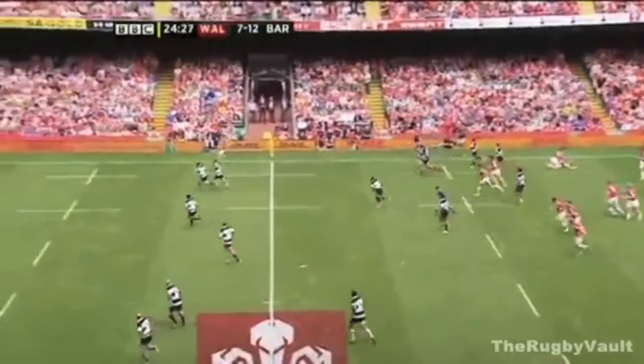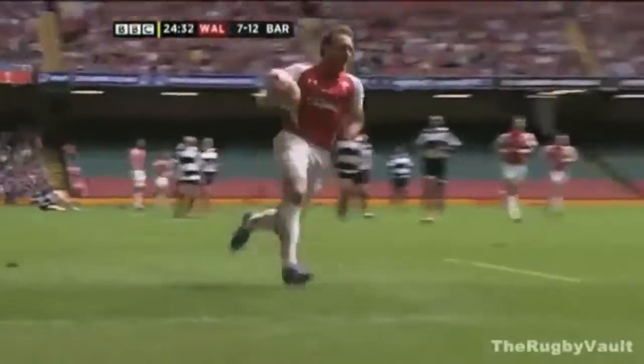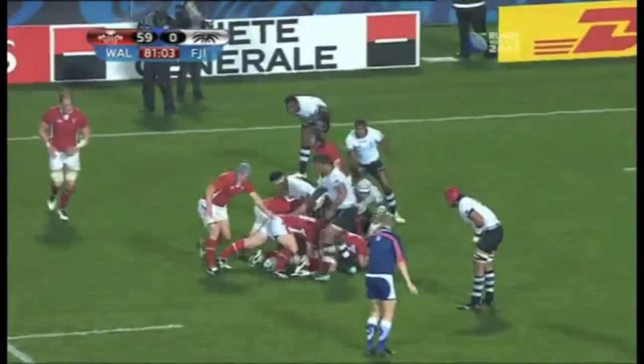Interception! Morgan Stoddard is away and nobody is going to catch the Wales full-back. Second try for Wales — Morgan Stoddard, what a moment for the scrum-half.